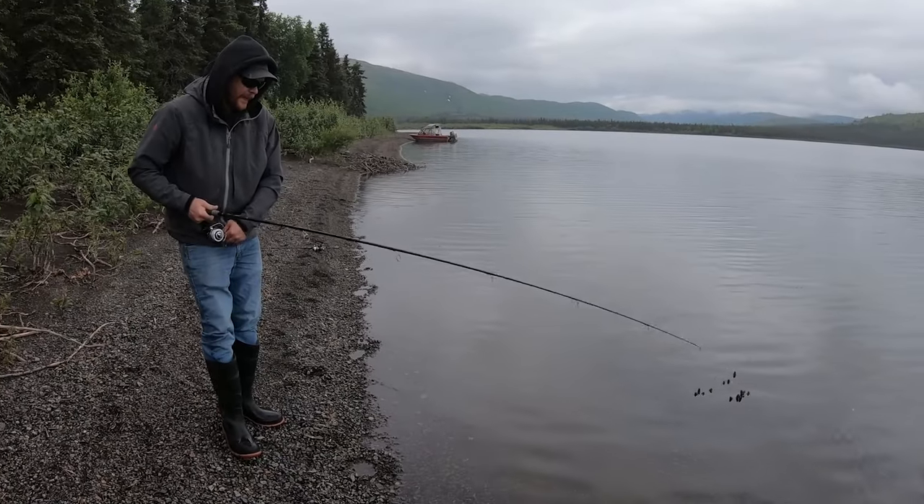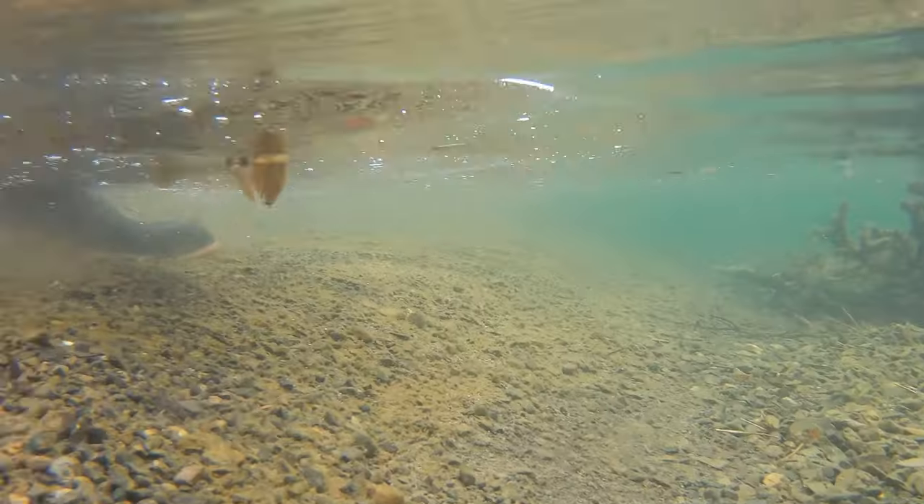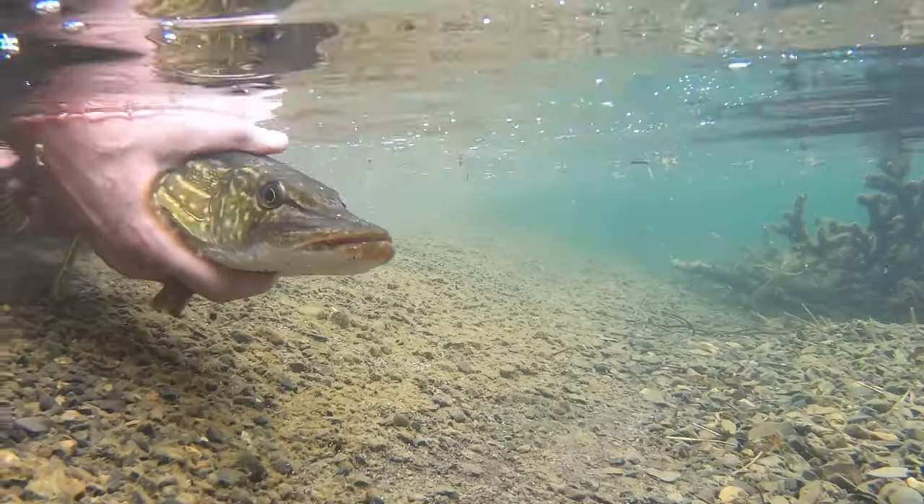They can be caught on pretty much anything shiny, anything flashy. Spinners work great. They can get pretty good size out here, and they naturally coexist with the rainbow trout, all the five salmon species, and Dolly Varden and arctic trout.